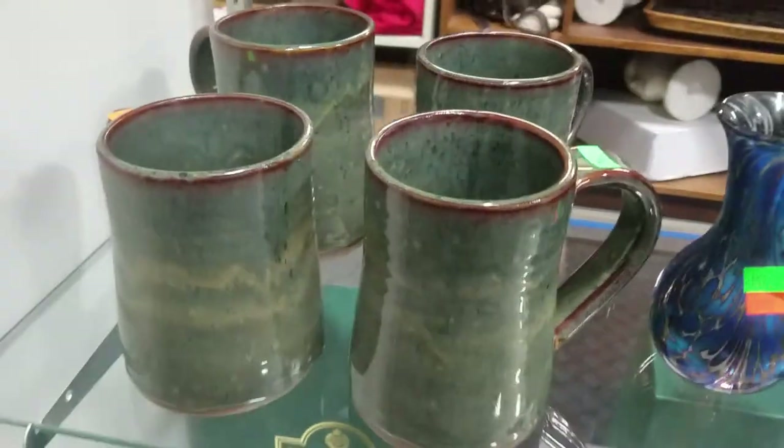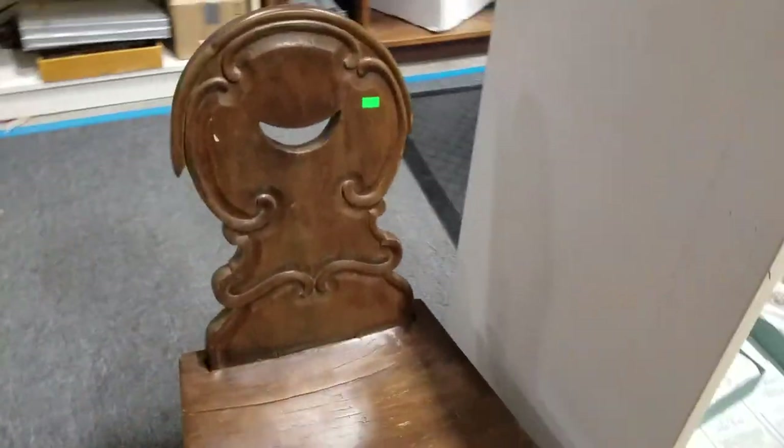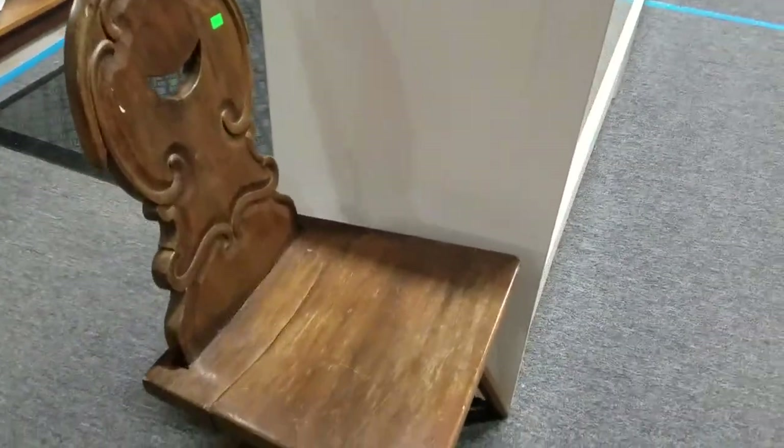Some art pottery mugs — handcrafted, handmade, signed. Look at this old chair — this thing's cool, it is really old. You can see it's done with like wooden pegs.